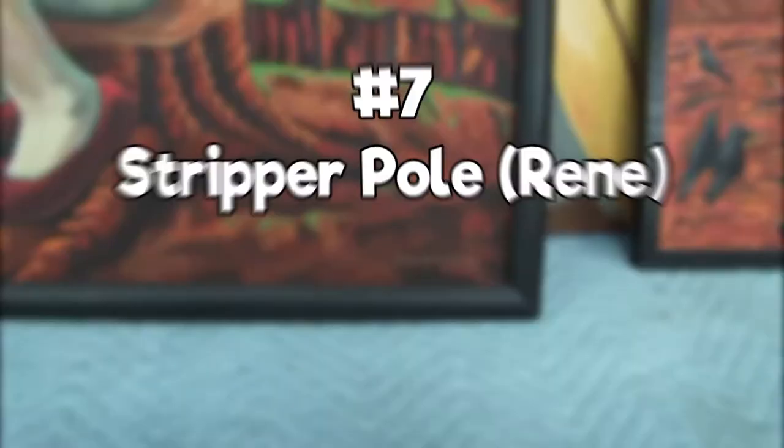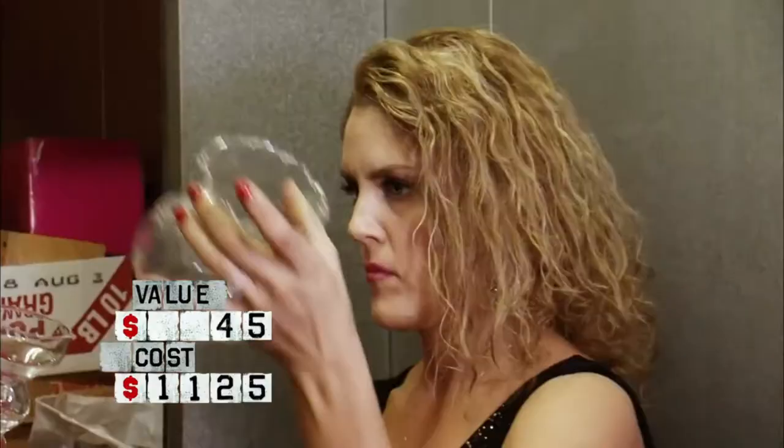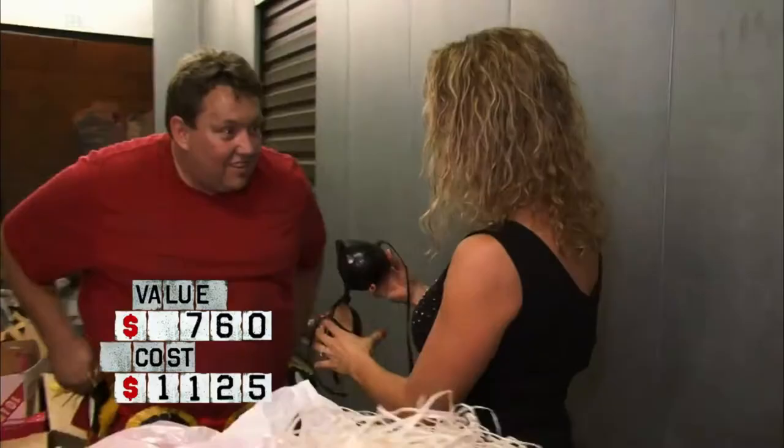Number 7: Stripper Pole. The idea of a stripper pole was not crazy at all, but then someone decided to start selling them on the mainstream so people could use them at home for exercise or whatever other reason they wanted. But when it shows up inside a storage unit, it is no longer attractive — it is actually quite sad. Who would put something like this in a locker and forget about it?